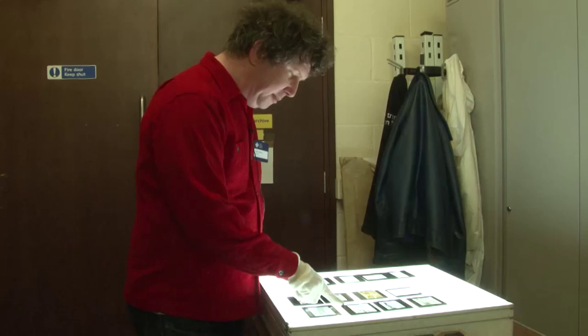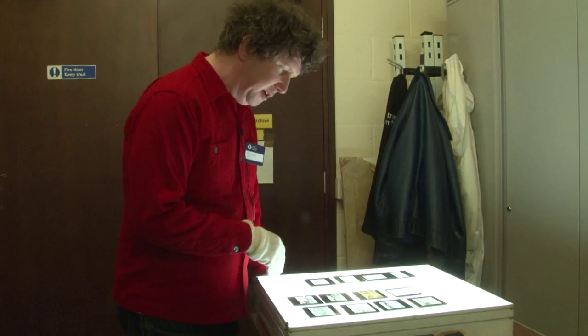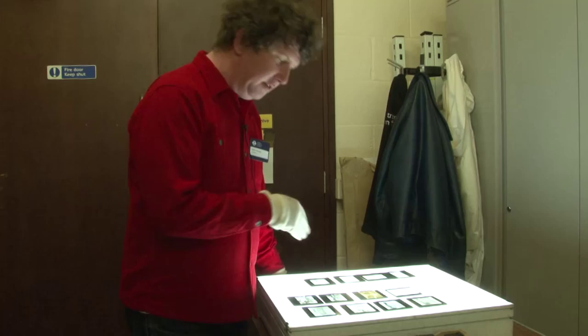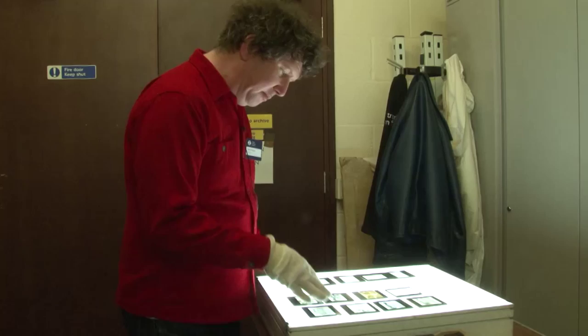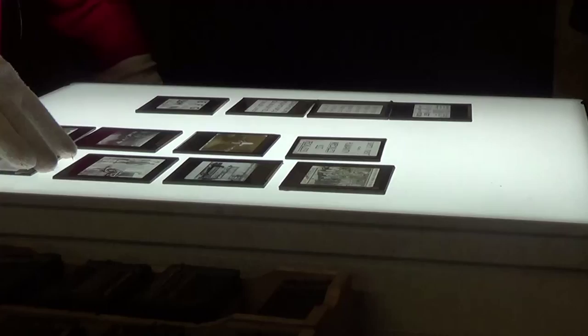I'm particularly keen on this one because it relates to the introduction of the motor bus. There was a great fear of injury and accidents from the motor bus, and so they instigated a whole new program of safety first for the drivers, including lots of posters and leaflets and other material.